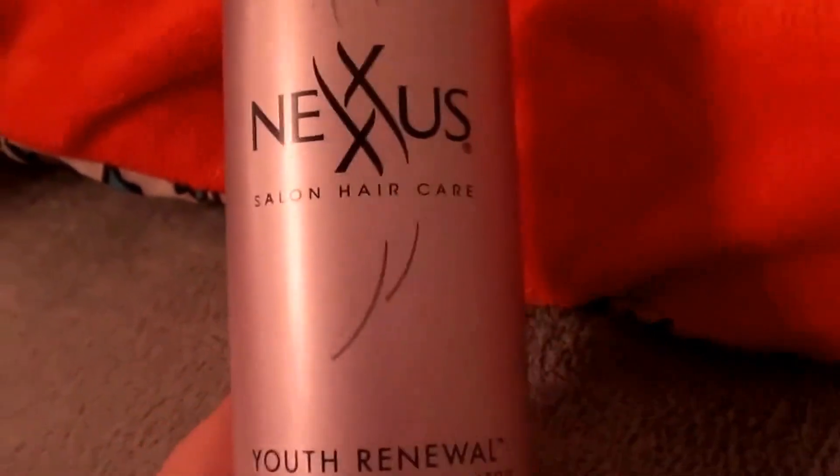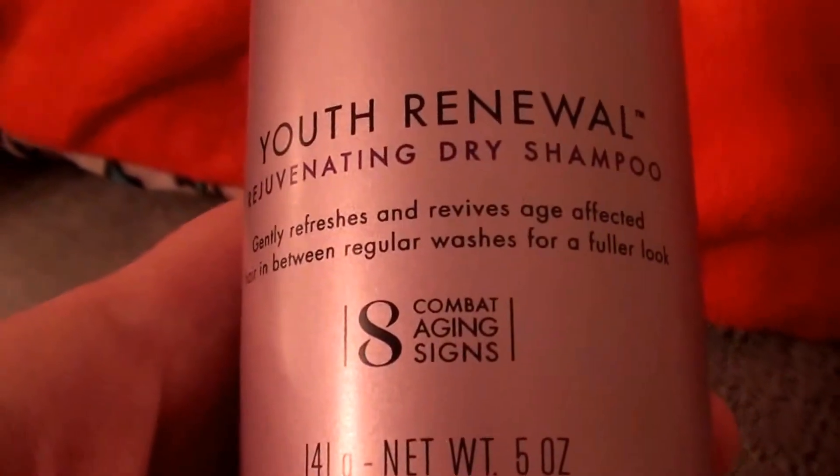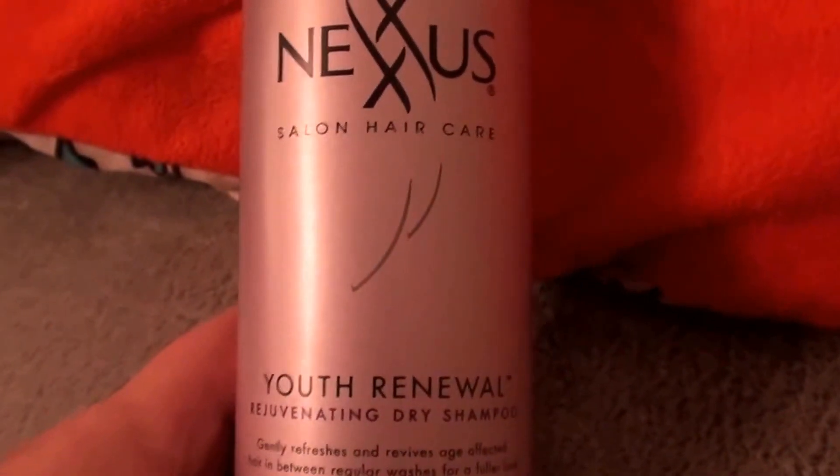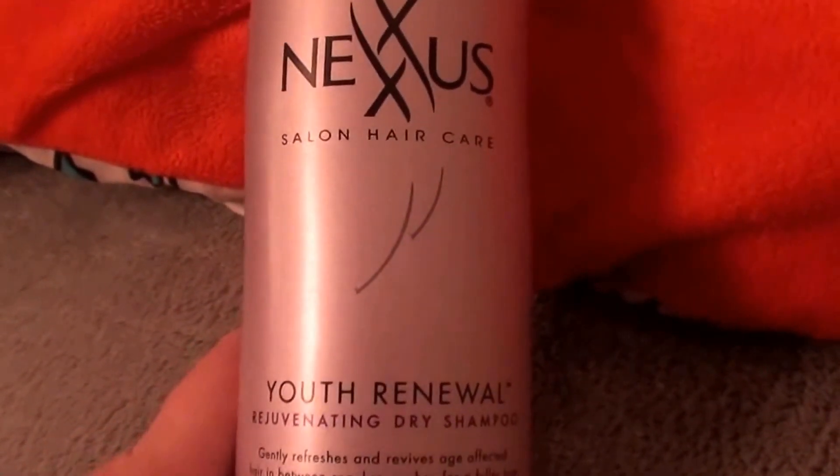I've seen that Nexxus has this line out that's called the Youth Renewal line for aging signs in hair care. Now I'm not sure if I really like buying...